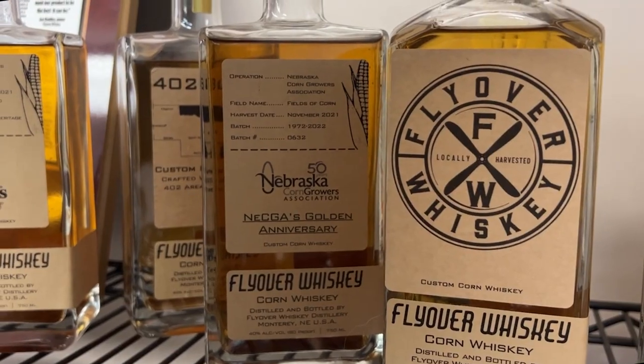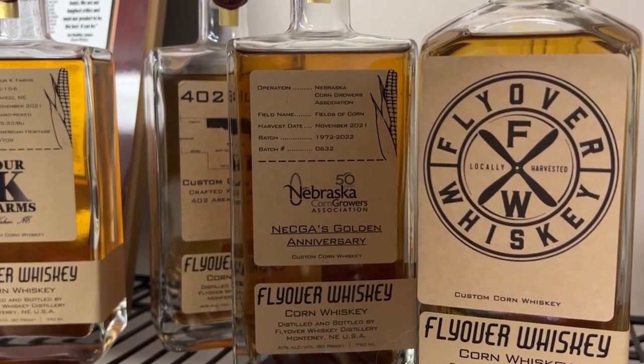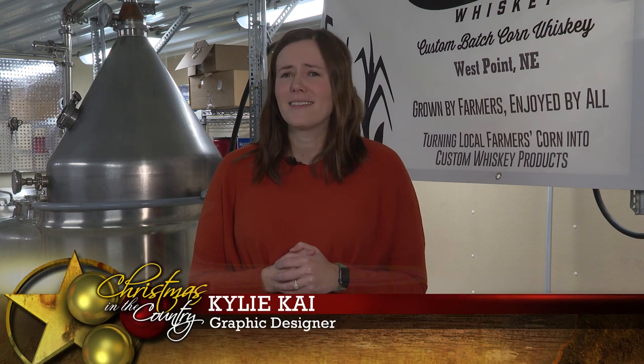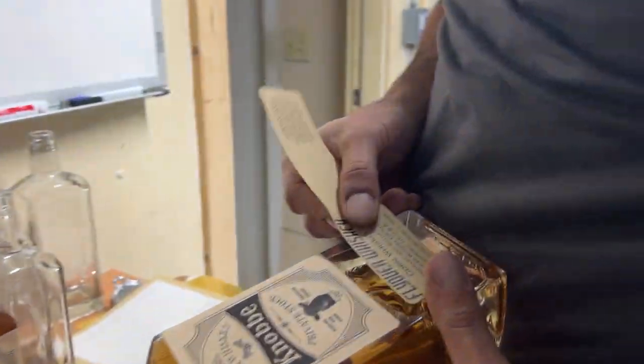Pride in the product is also transferred to the label. Part of the fun of it is being able to personalize that label down to what field it came out of, maybe the price that it was sold at at the time of harvest, things like that. I just think it makes it really special.